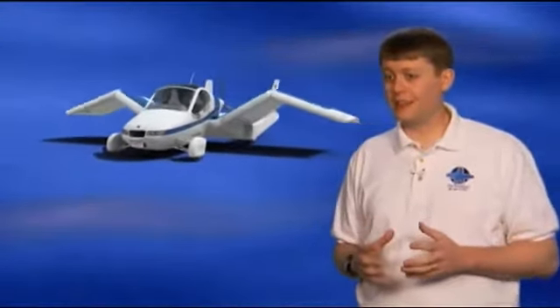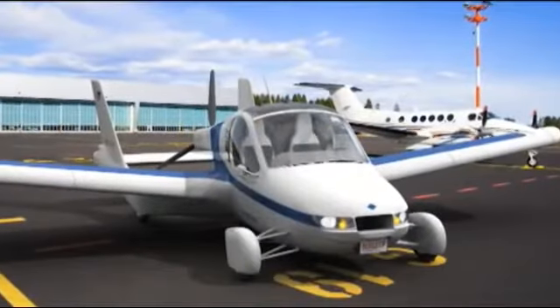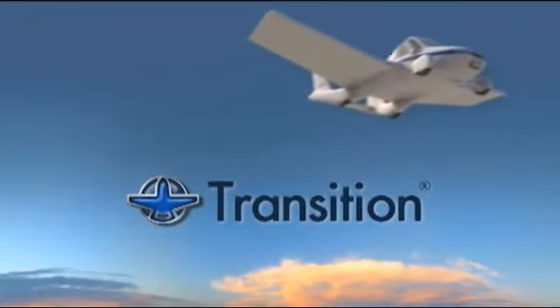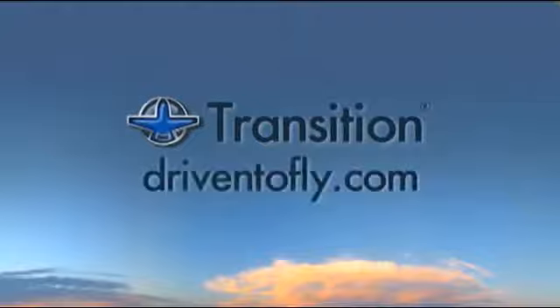The Transition has a lot of potential to make life a lot less stressful and a lot more fun. It's a game-changer for pilots, because now you're not just thinking about your trip as going from airport to airport, but going from your home to your final destination. After a century of talk, the world is finally ready for a flying car. Check out the Transition now and explore why we're driven to fly.